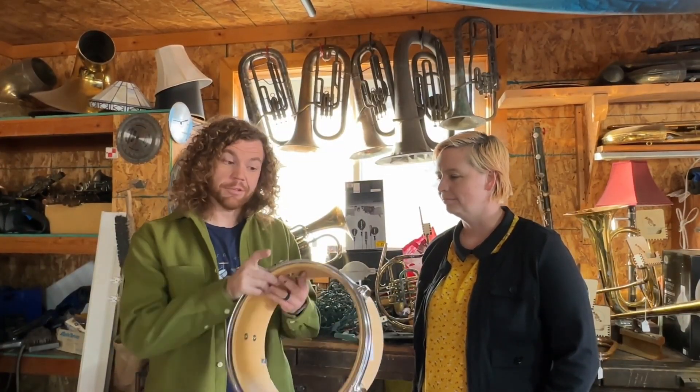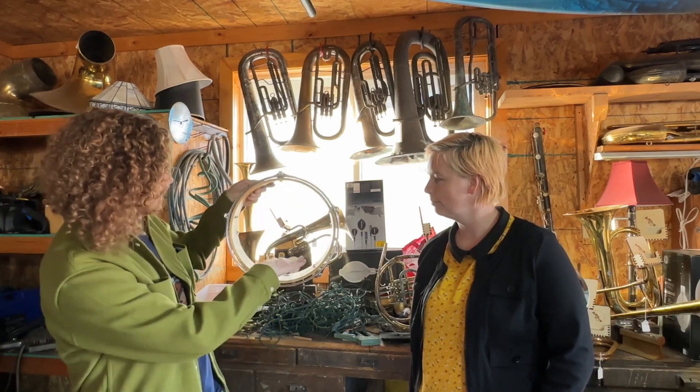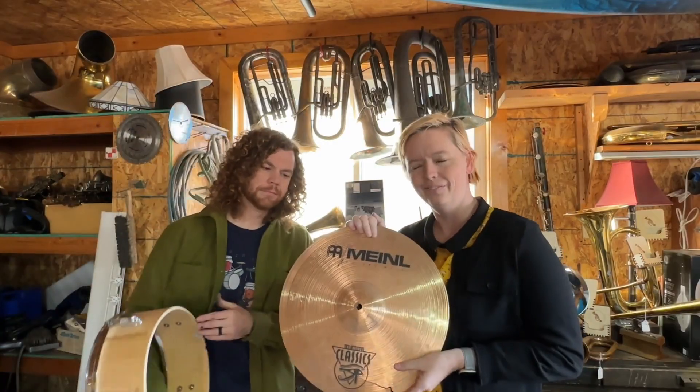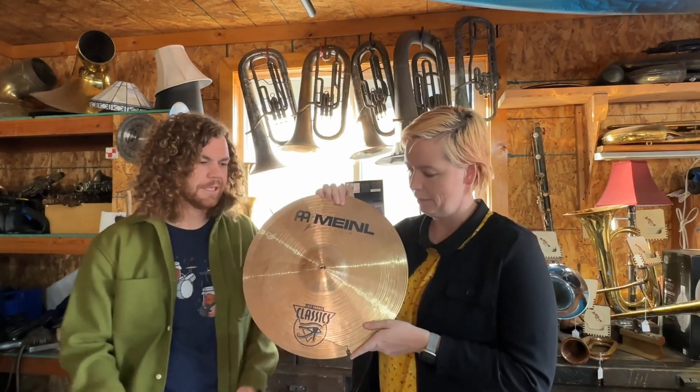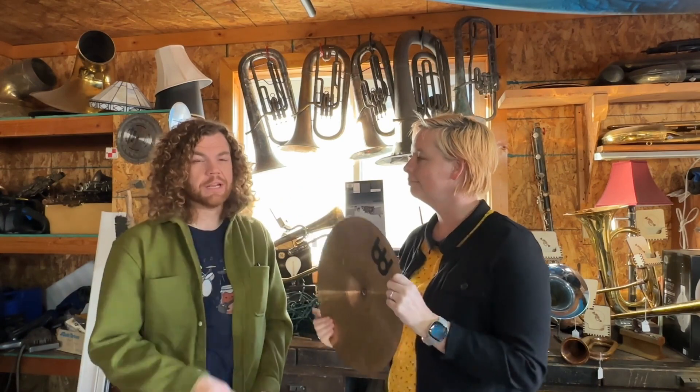They've also dabbled in making drum shells, which you can mount to the wall and put small plants in. They've also made little cymbal clocks — this one's not finished yet, but you just put the clock mechanism inside. Some lamps out of clarinets and flutes as well.